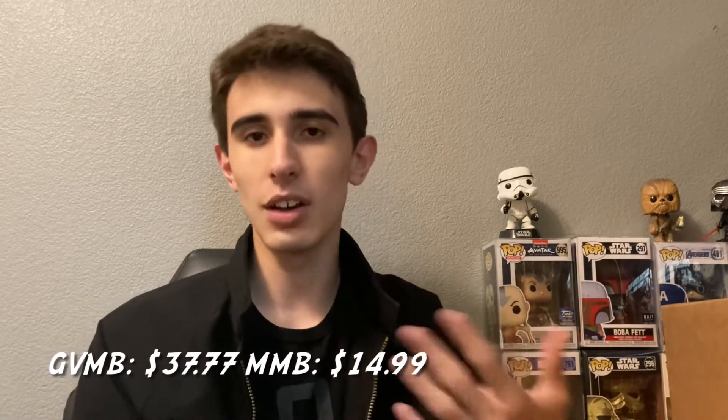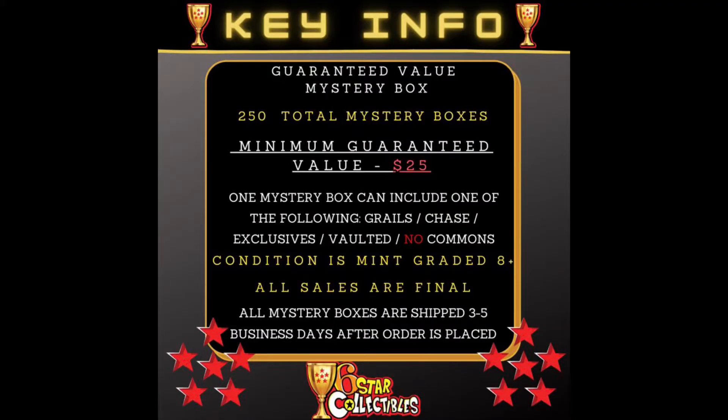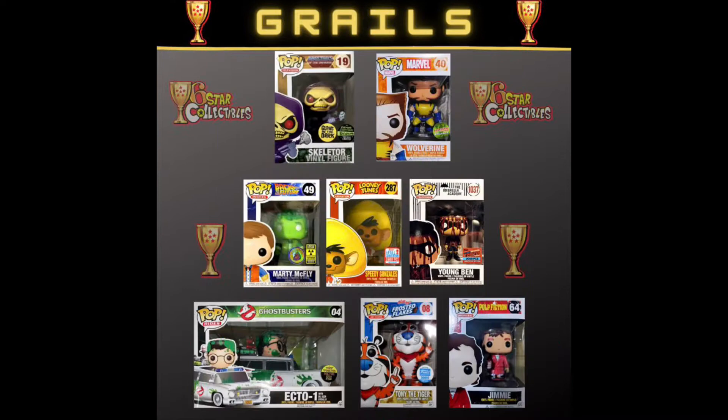However, today we got a Guaranteed Value Box and a Marvel Pop, cause I mean, I love Marvel, so we're going to review those today and open them up together. Leave a like and subscribe if you enjoy. Here's all the info on these two boxes: the Guaranteed Value Mystery Box has 250 total mystery boxes, with a minimum Guaranteed Value of $25, and each mystery box can include either Grails, Chases, Exclusives, or Vaulted items — there are no commons at all — all in Condition Mint Grade A+, and all sales are final.